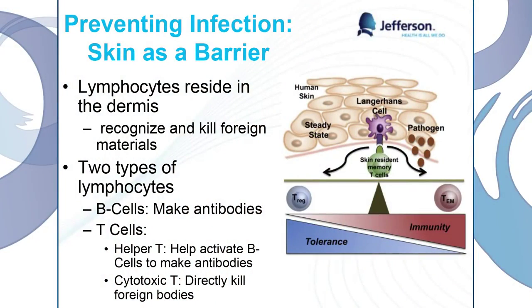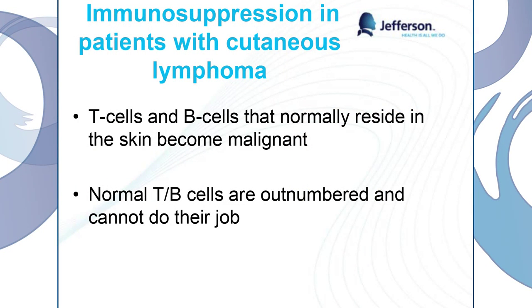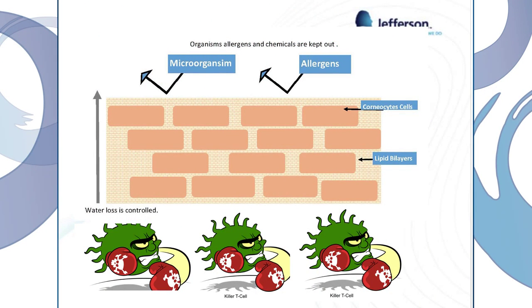We also want to prevent infection — this is extremely important. Your skin is really a barrier to all those outside influences. You have T cells and B cells, the lymphocytes that hang out in your skin, and they're going to prevent any pathogens from getting into your blood and further into your body. Your B cells are going to make the antibodies, and your T cells are going to help activate those B cells and directly kill the pathogens. When you have cutaneous lymphoma, this process is a little bit suppressed, because the T cells and B cells that normally hang out in the top layer of your skin become malignant and nonfunctional. Normal T cells and B cells that aren't affected become outnumbered and can't do their job as well anymore. This picture shows healthy skin with an intact stratum corneum — the microorganisms and allergens can't get in, and even if they do, we have great T cells at the bottom that can fight them.